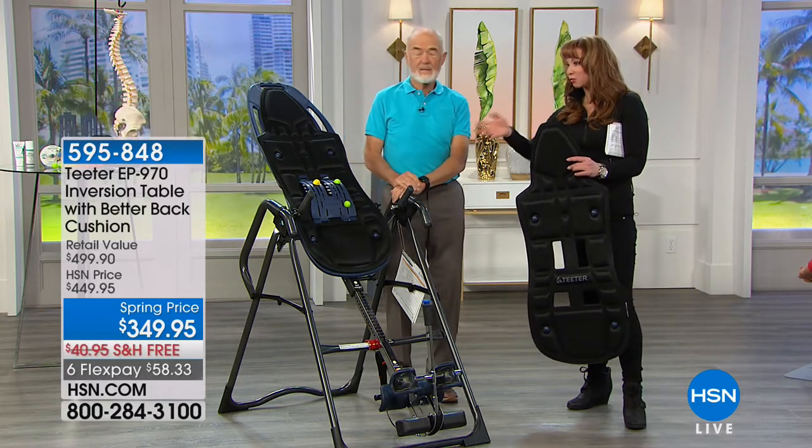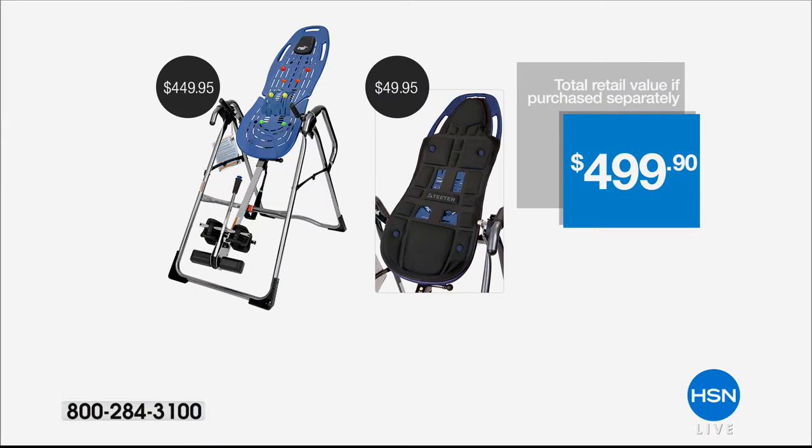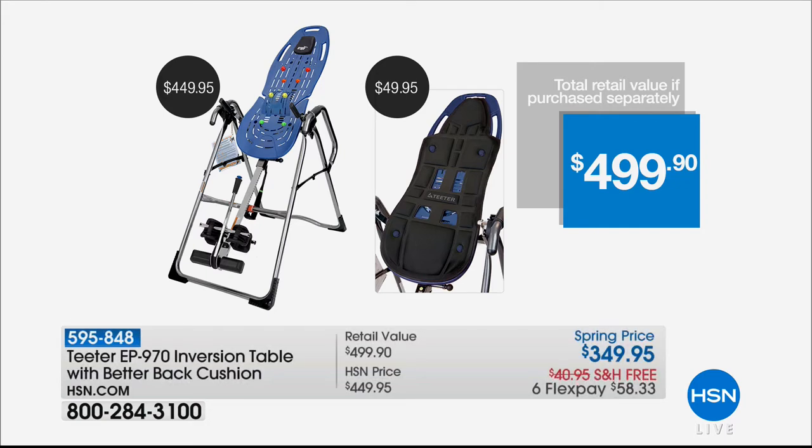Life on this planet really compresses the spine, and we'll talk about all the details. Everywhere else in America, if you buy the medical grade — the medical device, the medical table — it is $450. That's the EP970, in case you want that designation. And we are not giving you a separate item number on the comfort cushion, because that is included for free with your purchase.